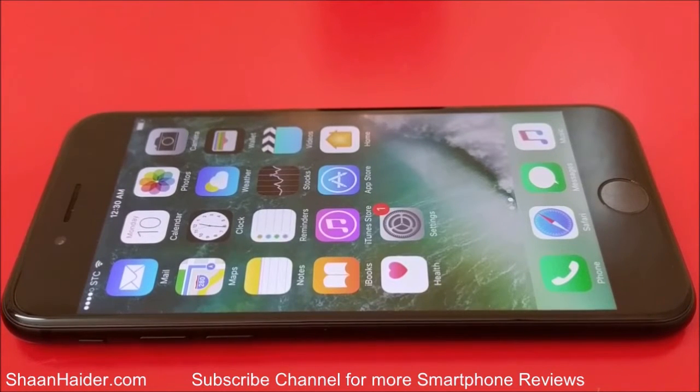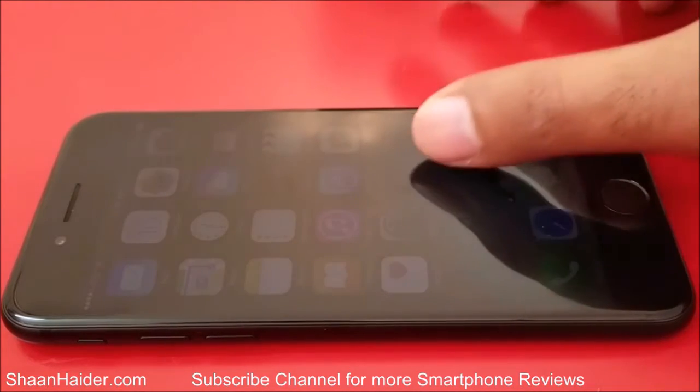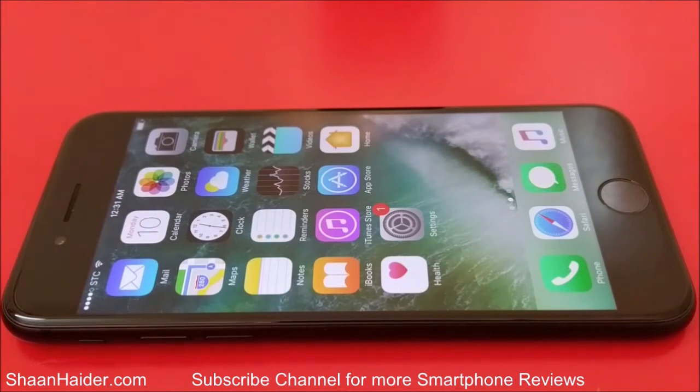Hey guys, this is Sean from seanwitha.com and today we are going to perform a detailed benchmarking test on our Apple iPhone 7. The iPhone 7 comes with 2GB of RAM, Apple A10 Fusion processor, hexa-core GPU, and a 4.7-inch 750p screen. Let's see how much these hardware specs contribute in this benchmarking test and how high a score our iPhone 7 is going to achieve. Let's start.